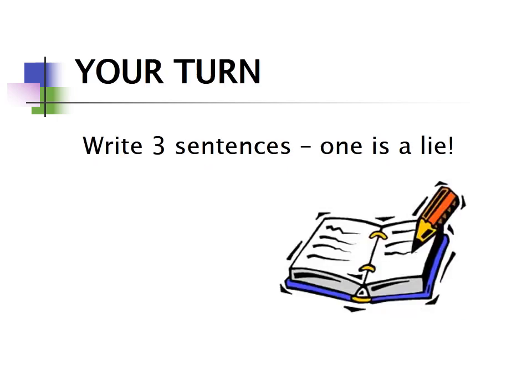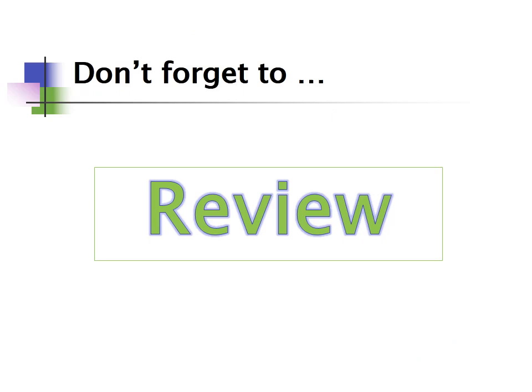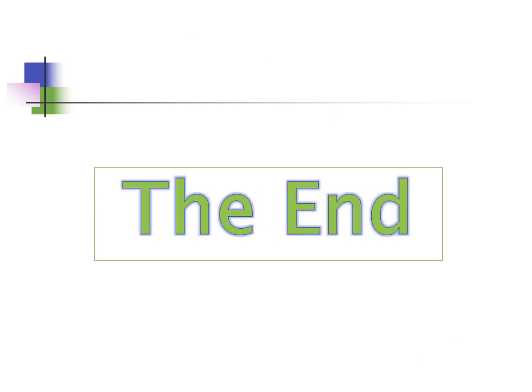Your turn — write three sentences, and remember, one of them is a lie. Then mingle together as a class. Everyone stand up and share your three sentences. You can read them if you like, then ask 'which one is the lie?' and everyone guesses. Don't forget to review!